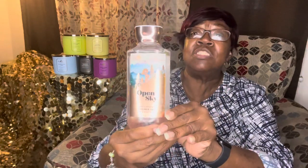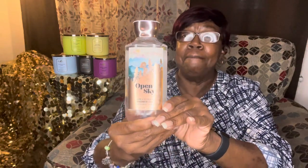Oh, that smells good! You can smell the fruitiness of this — it really smells good. This is Open Sky. Then I had a reward to get one full-size item, and I got the Open Sky body cream.